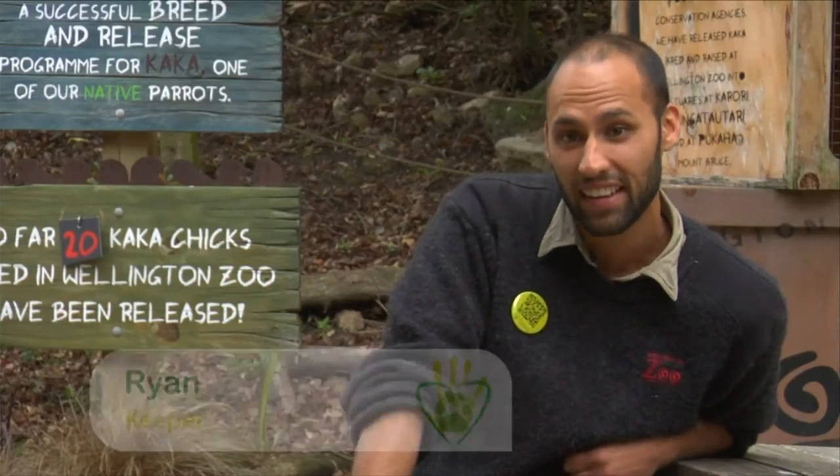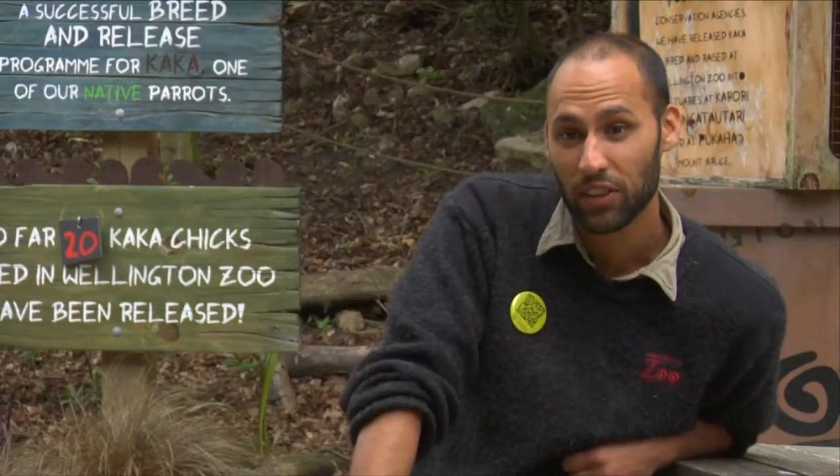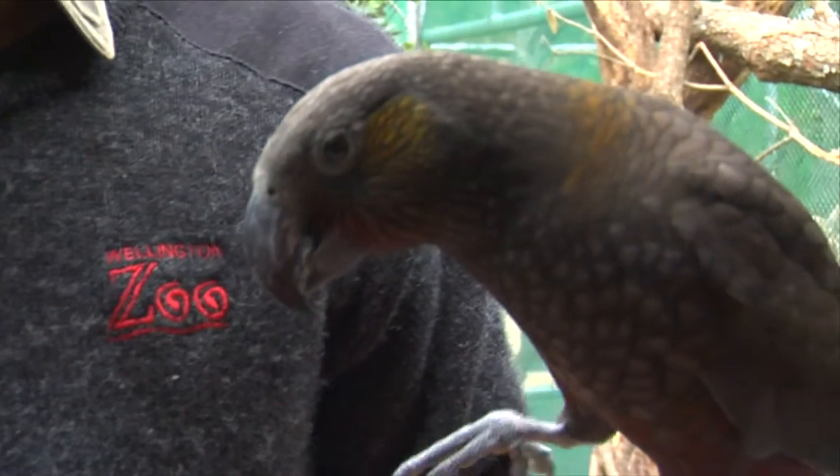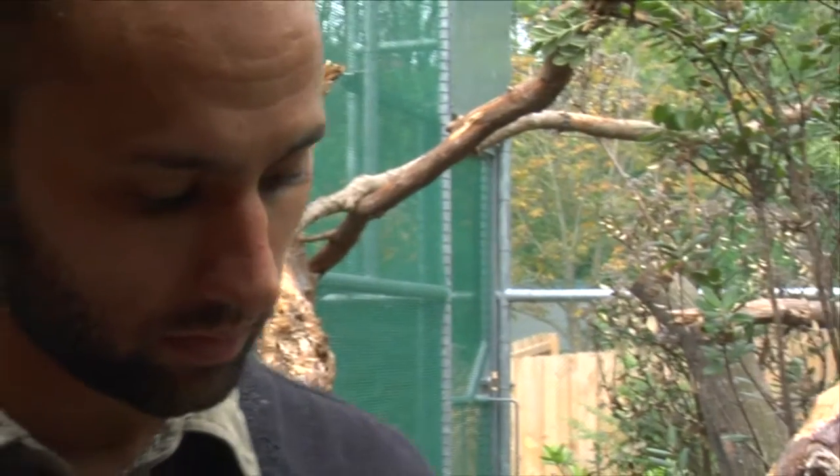When I was a kid they weren't here. I actually went travelling overseas for quite a while, and I came back and now we have about 300 kaka living in my city. So they've got a pretty personal connection with myself as well.